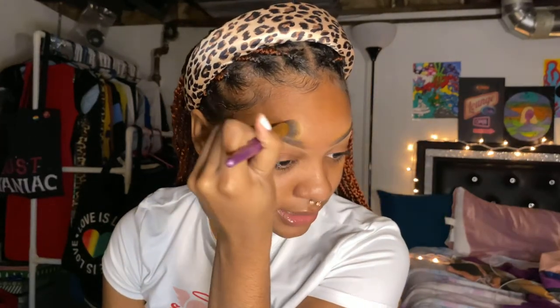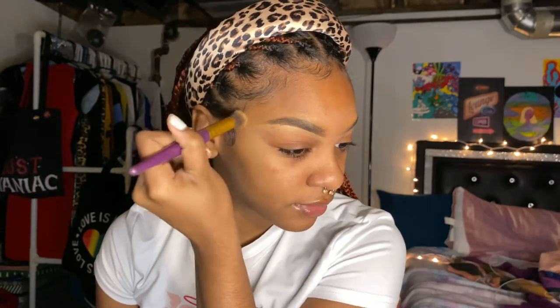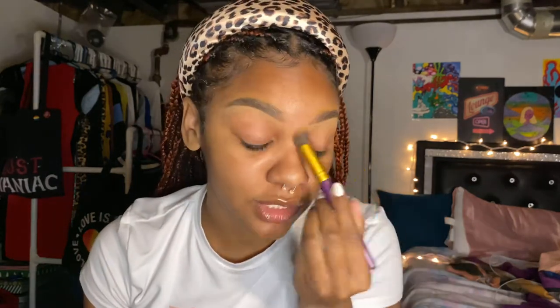I actually use Edge Booster on my eyebrows as my brow gel because nothing else is strong enough. I used to use Eco Styler but I don't have any more. I got the Edge Booster and honestly I hate it — it doesn't work on my edges at all — but I bought it so I'm gonna use it, and I've just been using it on my eyebrows.